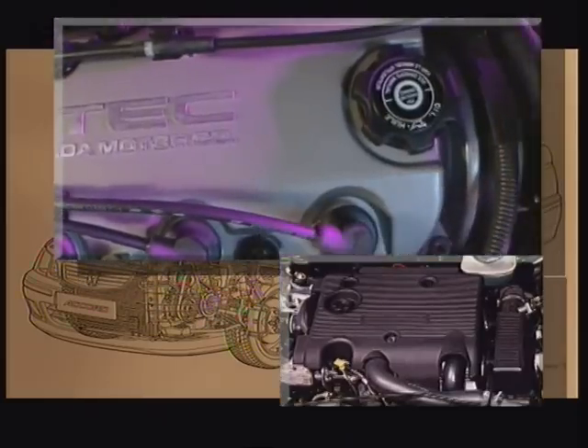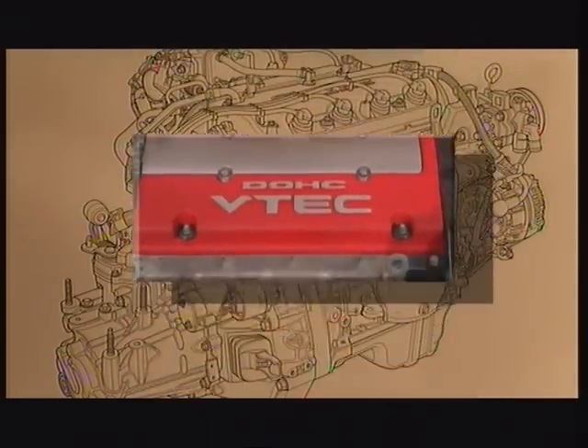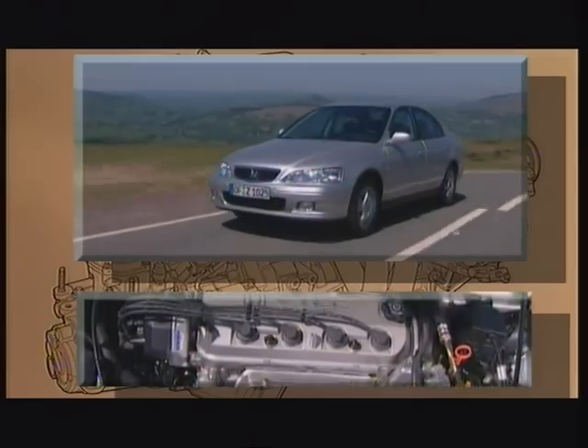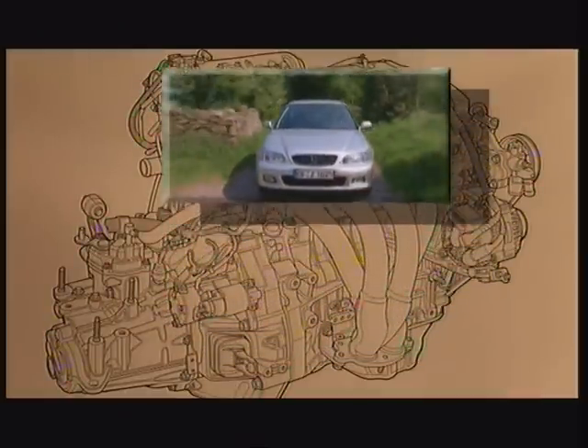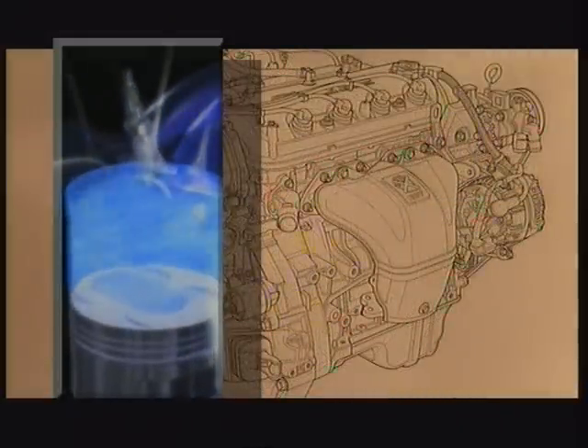The new Accord is powered by a choice of four new petrol engines and one 2-litre turbo diesel engine. The petrol engines include the entry level 1.6, 1.8, 2-litre and at the top of the range, a 2.2-litre double overhead cam VTEC. All engines perform with the best power output, high fuel efficiency and low exhaust emission. Three of the four petrol engines feature Honda's advanced VTEC variable valve timing system and incorporate specific measures for highest refinement. A strengthened cylinder block, together with greater piston rigidity, full-floating piston pins and second-order balancer shafts, help reduce engine noise and vibration levels.